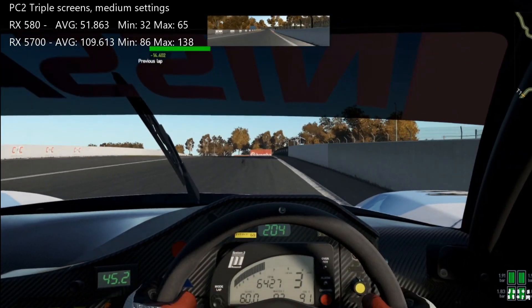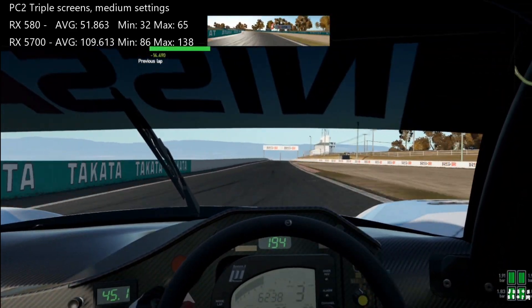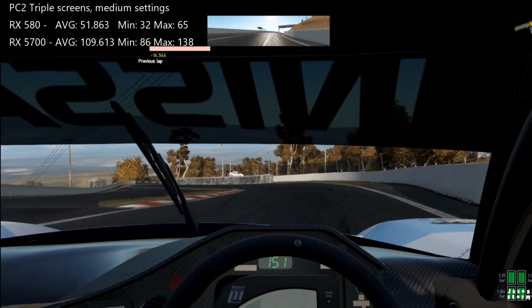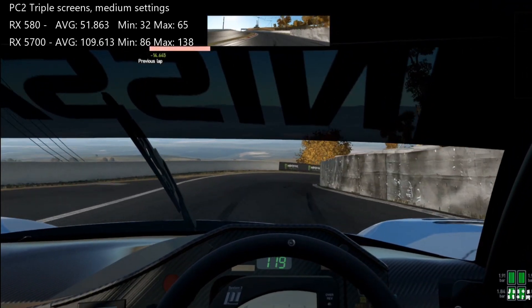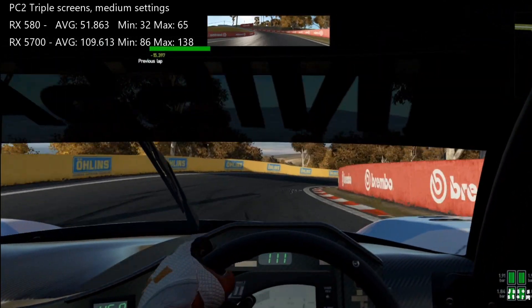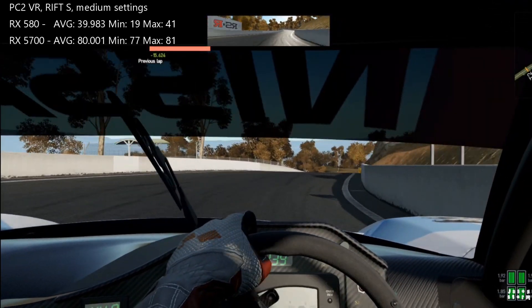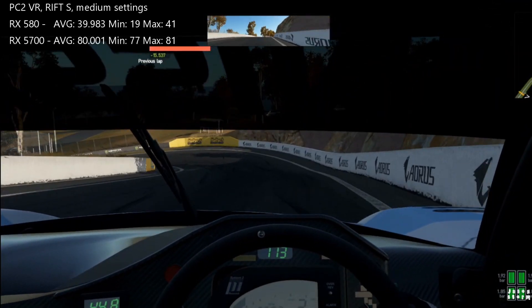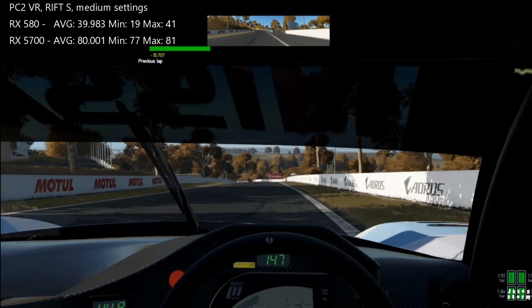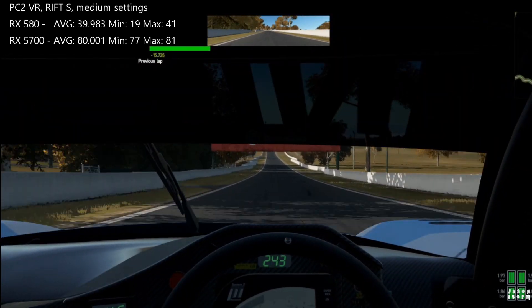Changing over to Project Cars 2, which is a little less load on the GPU, the 580 did an average of 51.8 frames per second with a maximum of 65, and the 5700 did an average of 110-ish frames per second and a maximum of 138. Then when we switch over to VR, we get an average of 40 frames per second on the 580 with a maximum of 41, and on the 5700 an average of 80 and a maximum of 81.